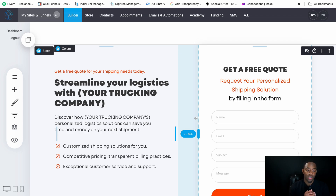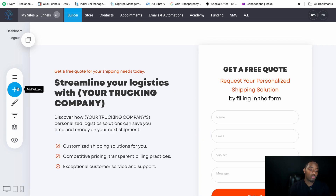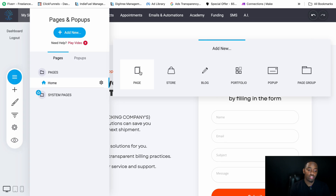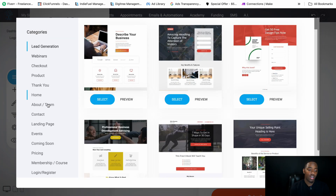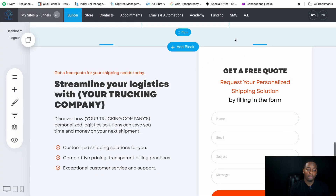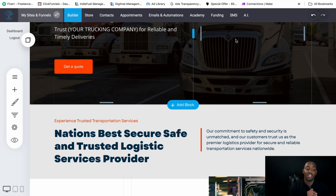I didn't want to make this a super long video because the website isn't super massive, but you can make it bigger if you want. Go to Pages, then Add New, then Page, and you'll find templates to choose from. That's pretty much how you add pages. I hope you guys liked this video — I'll see you in the next one, thank you.